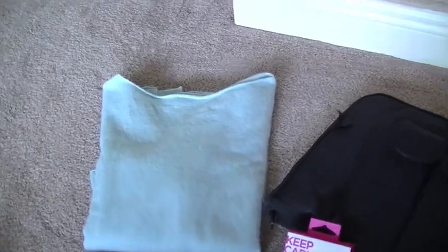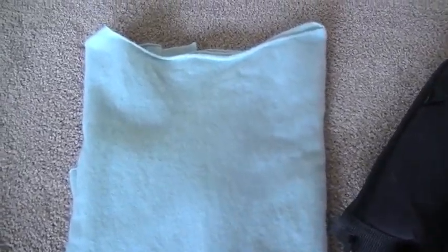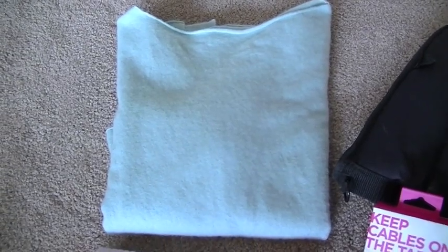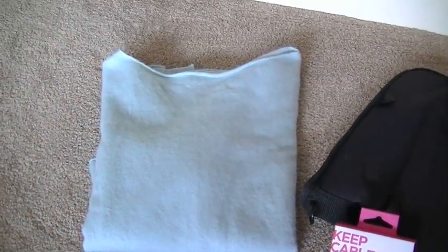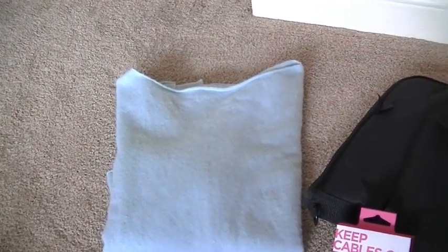I picked up this 100% cashmere J.Jill sweater. I actually purchased it to make a pillow for my daughter — I think she's going to be using this color when she redecorates. It's a little pilled, but I just thought it would make the prettiest, softest pillow, even if she just puts it in her office. I think I paid $3.99 for 100% cashmere.